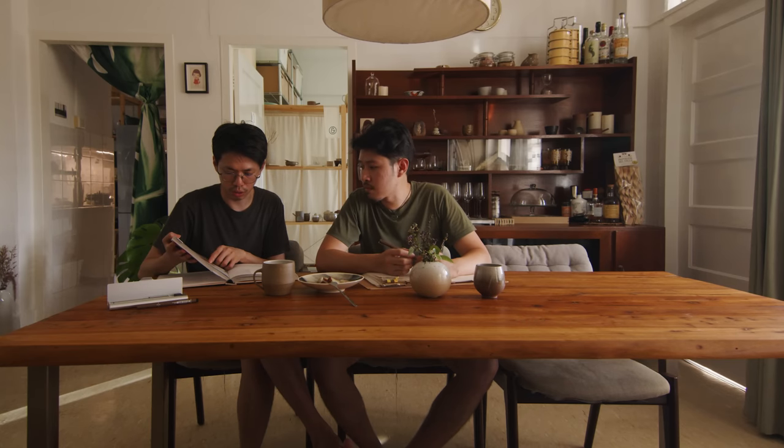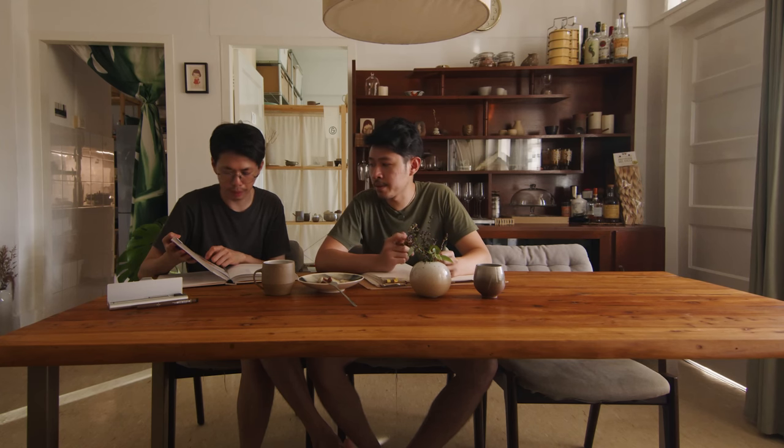We brought a lot of old furniture from the old house. Some of the furniture in the dining area is actually made by us because we wanted to customise the size.